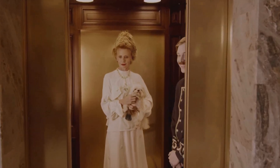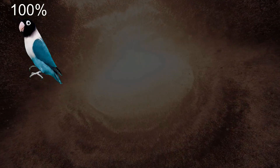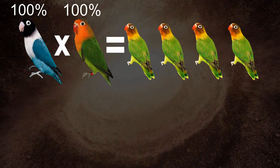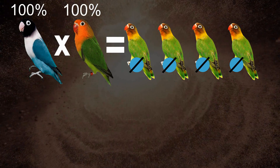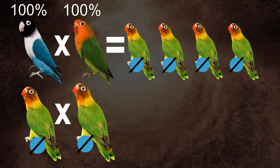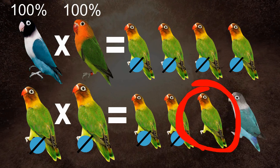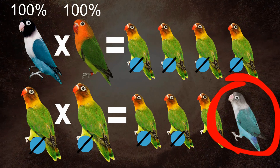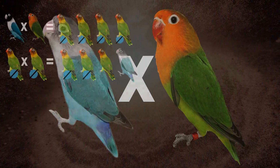Method 2 is a shortcut. We cross a 100% blue personatus to a 100% wild-type fisher — 100% of the offspring are split for blue. This time we cross them with each other. Since we know they are all carriers, we just need a male and female pair. 50% of those babies will be split for blue, 25% are normal green, and there is a 25% chance of getting a blue. In this method we already have a blue transmutant in just two generations, then pair it with a pure green fisher and continue.